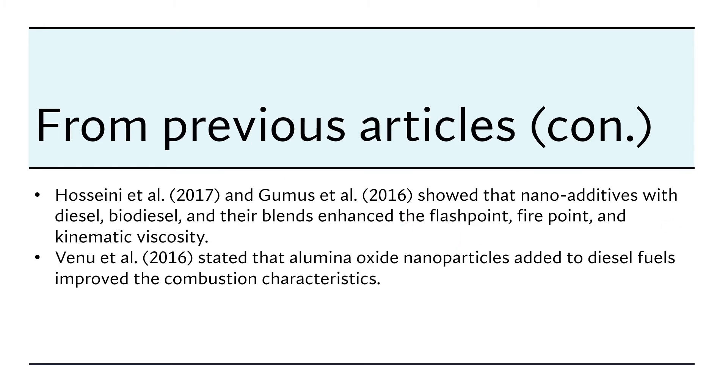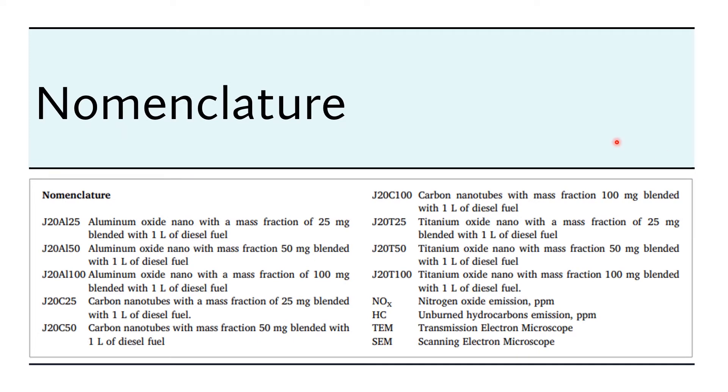Here are some more referenced articles. Now, regarding nomenclature: in this article, the authors use Chatrufa oil blended in diesel fuel. The suffix J20 means 20 percent of Chatrufa oil in one liter of diesel fuel. There are three nanoparticles used: aluminum oxide, carbon nanotubes, and titanium oxide. There are also two types of emissions measured, and TEM and SEM are the electron microscopes used in the experiment.